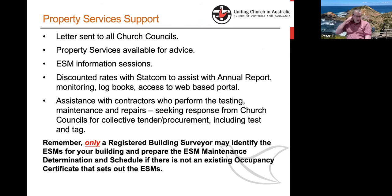It varies a lot across congregations. We found that typically this is something that is not dealt with as well as it could be or must be according to law. There are a few congregations who actually pleasantly surprise us — they're across it, they've got the determination or occupancy permit, and they've been getting various contractors in to sign off on a six-monthly or quarterly basis as required. But that's the exception rather than the norm.